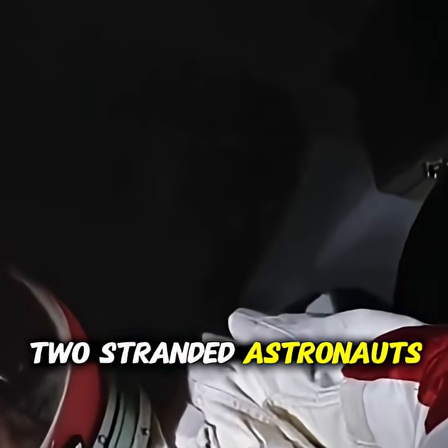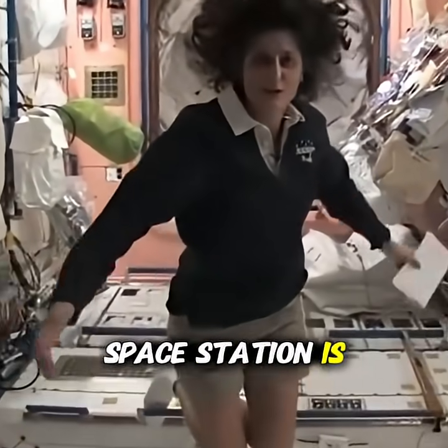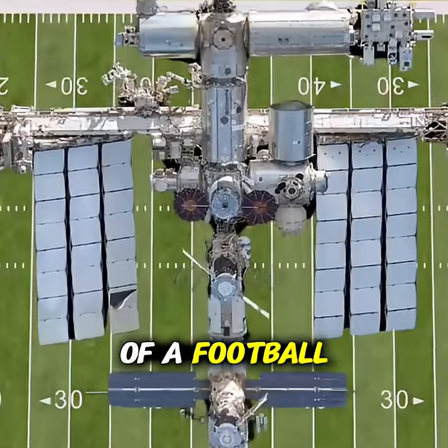Where are our two stranded astronauts? In the International Space Station. Do you know how big the space station is? In total, with solar panels included, it's the size of a football field.